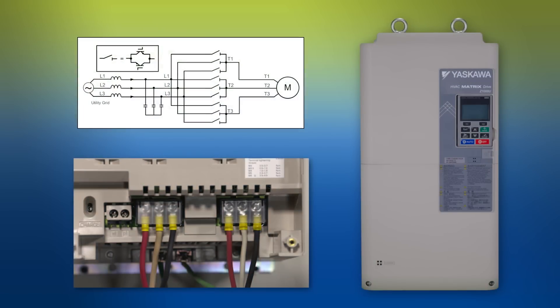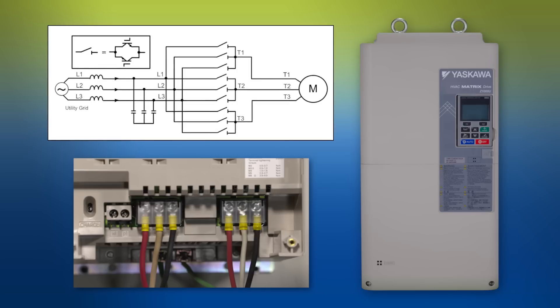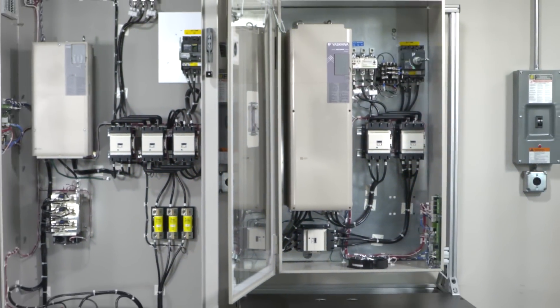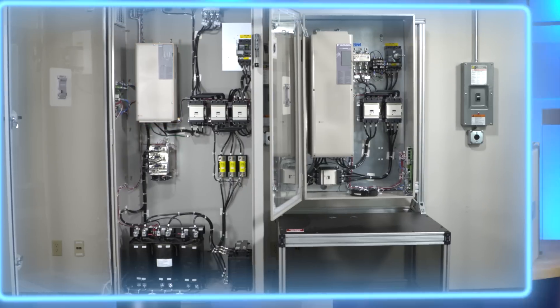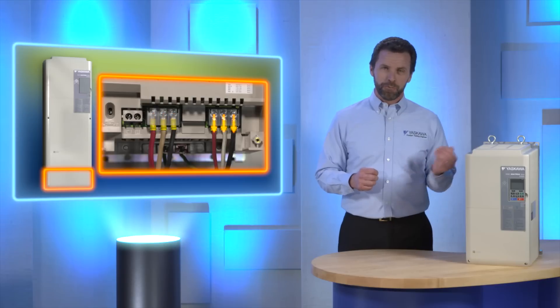The matrix drive directly converts the three-phase AC input to the variable AC output required for precise control of voltage and frequency to the motor. The matrix drive is different from general purpose inverters because Z1000Us do not need additional external hardware, including filtering and multi-pulse configurations used to prevent harmonics. There is no DC link circuit with diodes and electrolytic capacitors. This results in a greatly simplified design — three wires in and three wires out.